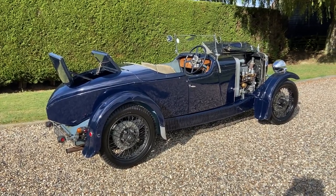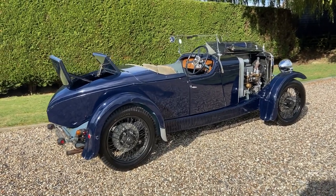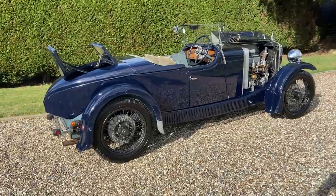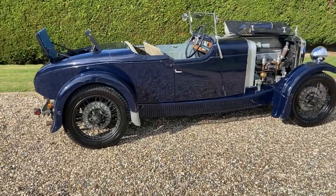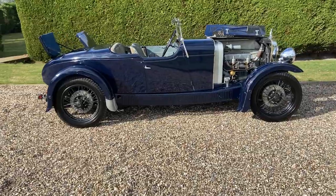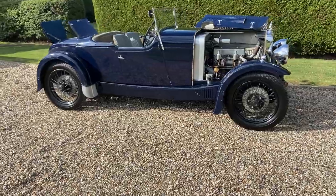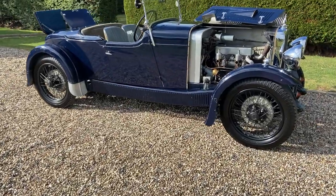Here is our 1931 Alvis 1260 Beetleback. It's a truly super motor car. It's had much recent expenditure on the top half of the engine — you can hear it mildly in the background.